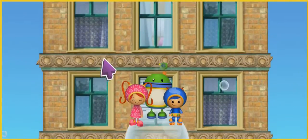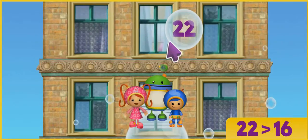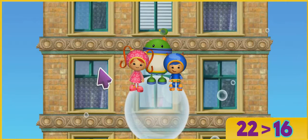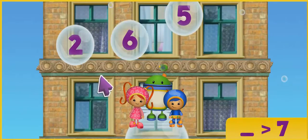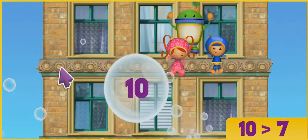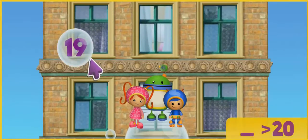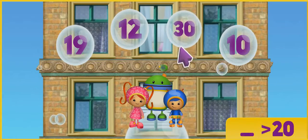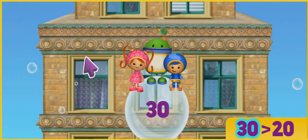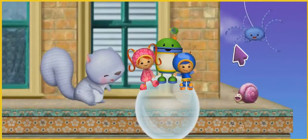Let's keep going! Look for the number that's more than 16. You're good at this! 22 is more than 16. Let's try some more. Find the number that's more than 7. That's it! 10 is more than 7. Let's go! Look for the number that's more than 20. Yes! 30 is more than 20. All right! We made it to the second level! Woo-hoo! You're mighty good at math!